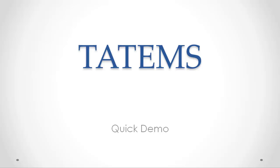Hi, I'm Mark Reedy here. I just want to give you a quick demo of Tatum's to give you an idea of what's included with the software. Okay, let's take a look here.